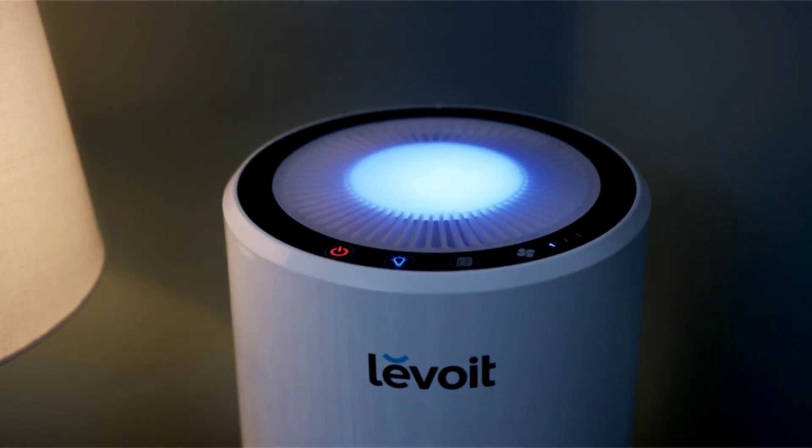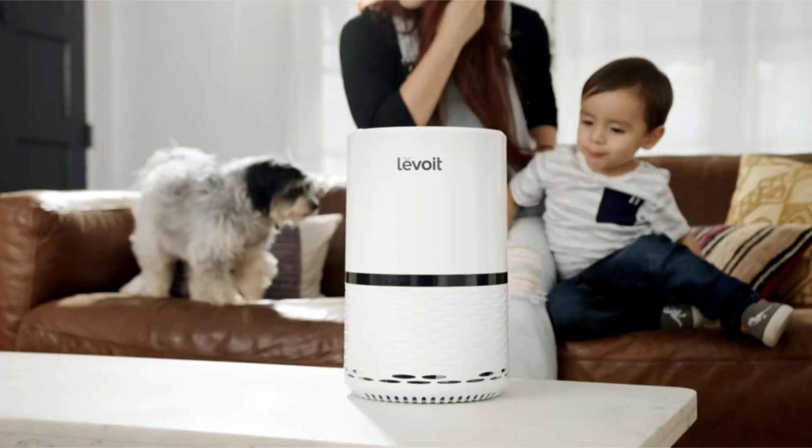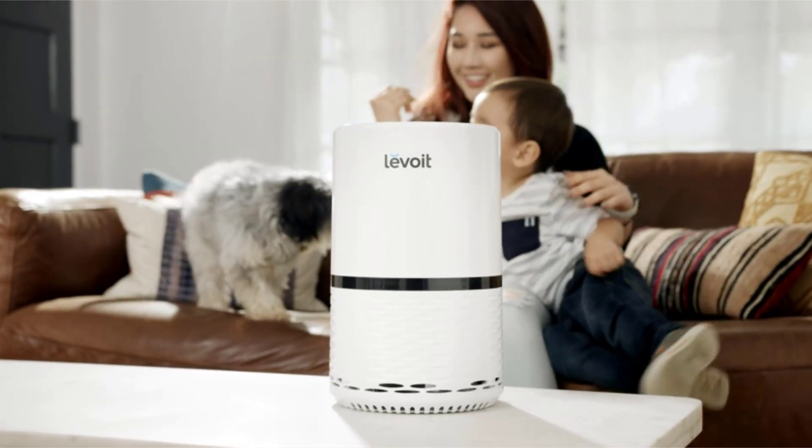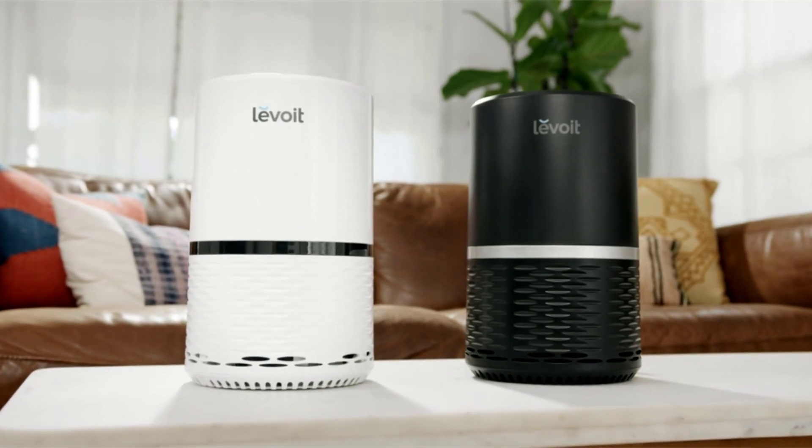The night light can be turned on when it's time for bed, or when you want some extra ambience. Make fresh air a day-to-day reality. Create a healthier home with Levoit.